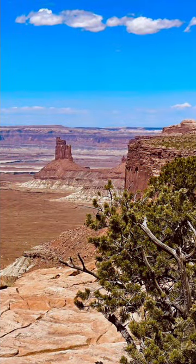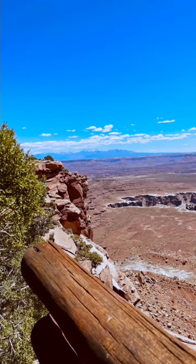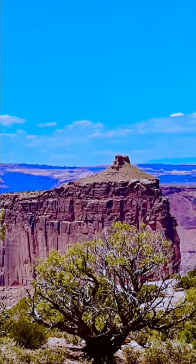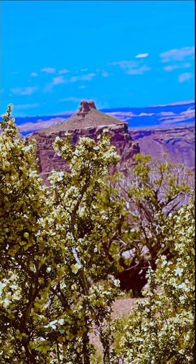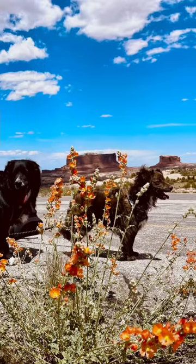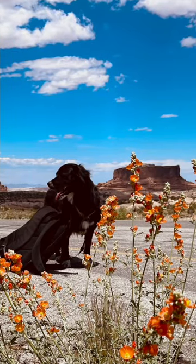At the heart of Canyonlands, you'll find the confluence of the Colorado and Green Rivers, where these two iconic rivers merge to create a powerful force of nature. The park is divided into four districts, each with its own distinct character. The Island in the Sky District offers expansive vistas from its lofty mesa, allowing you to gaze down into deep canyons and witness the breathtaking landscape below, with numerous overlooks providing panoramic views.